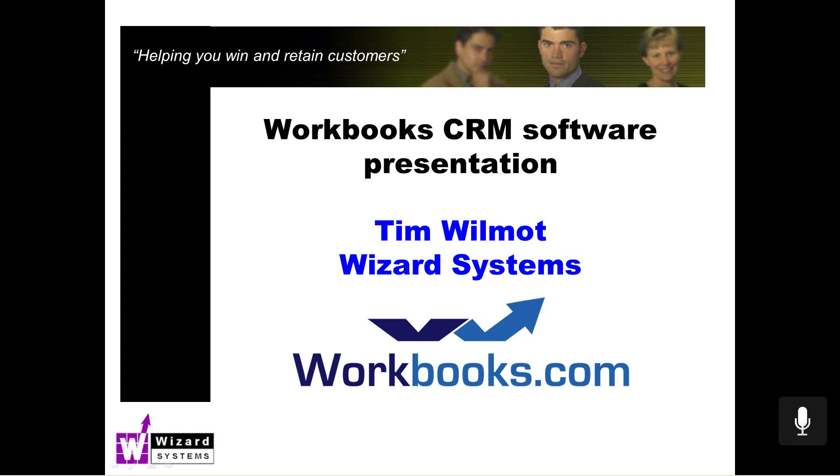This presentation will be approximately 30 minutes or so, so this is just a basic session. Every company uses CRM in different ways and everyone's got different requirements. I wouldn't have enough time this morning to go over all the extensive capabilities of Workbooks. So I'd encourage you after today's session, if you want a deeper dive into the system, please contact us at Wizard Systems.